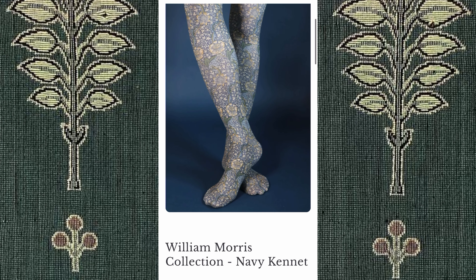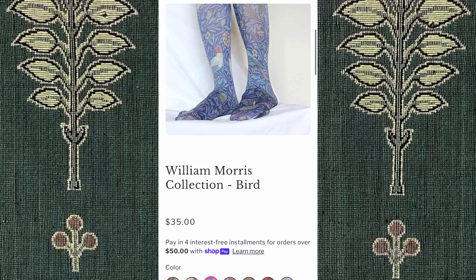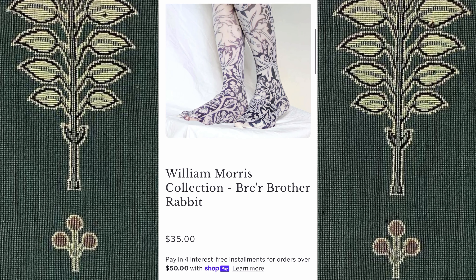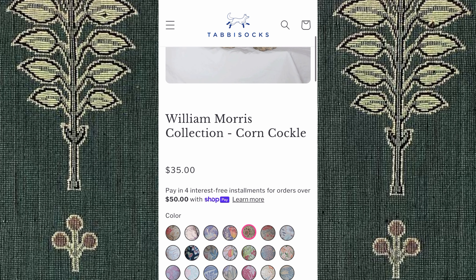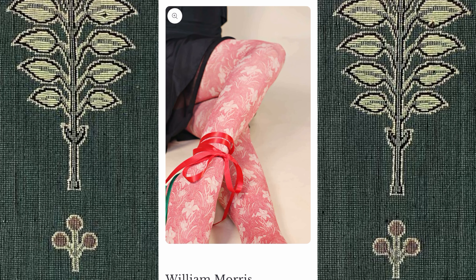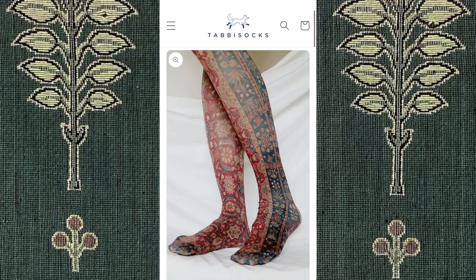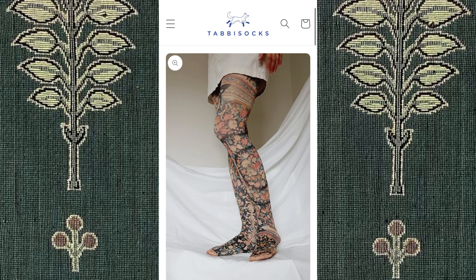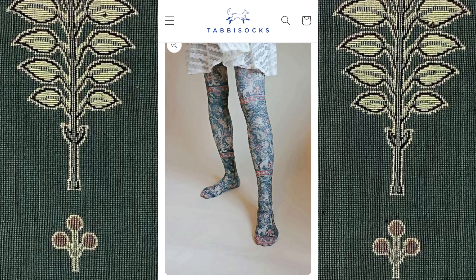Next, we have Tabby Socks, which is a tights brand. They make beautiful patterned tights and have multiple collections, including the museum collection based off of museum pieces, as well as the William Morris collection, which I thoroughly adore. I don't know how their rip quality is, but they are 98% nylon and 2% spandex. The patterns are so cool, and all the colors are so vibrant. All these tights are 35 euros, and I'd love to try them out sometime.